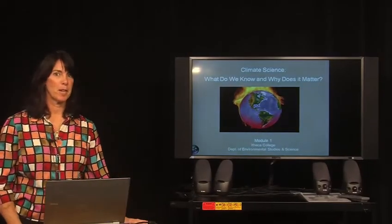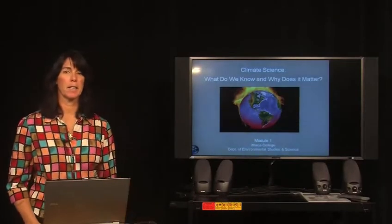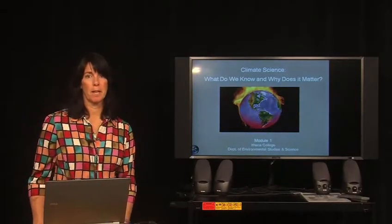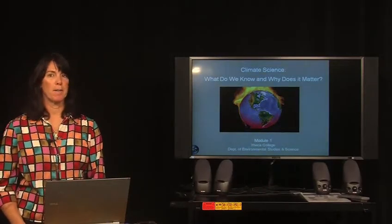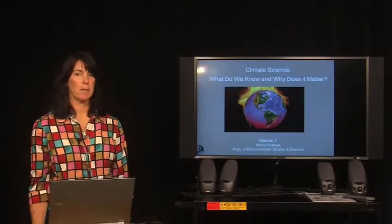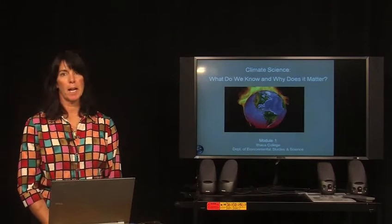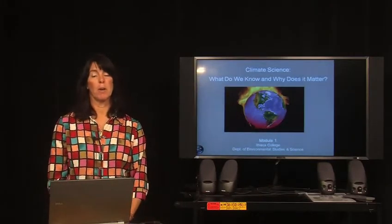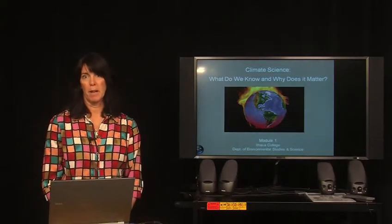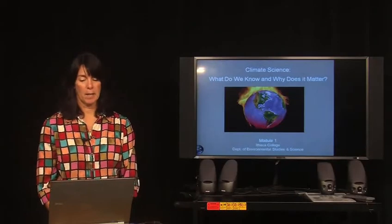Good morning. My name is Dr. Susan Allen Gill. I'm a professor in the Environmental Studies and Sciences Department at Ithaca College. I've been involved in the sustainability curriculum development at Ithaca College for several years, and as part of that group and our efforts to develop curriculum on sustainability, I thought I would talk a little bit today about climate science and climate action because, as we all know, climate change is a big part of sustainability of the human environment, human populations, and the natural environment.